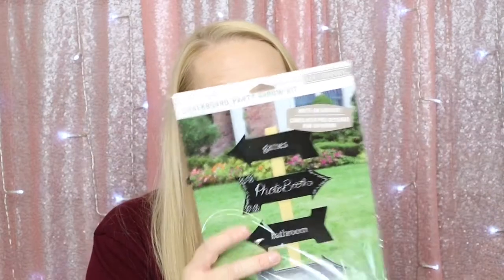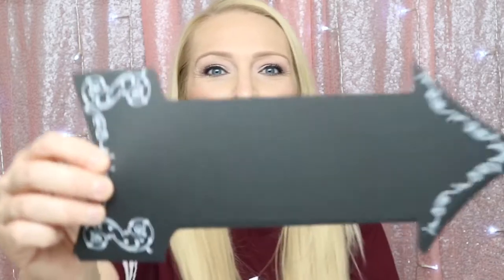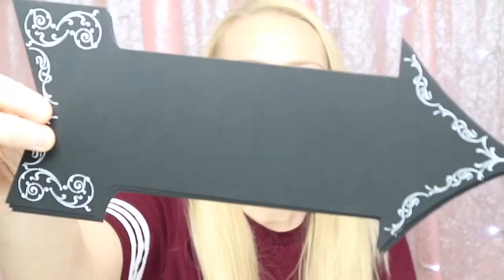The first item I see is a chalkboard party arrow kit — it says 'rub on words on surface' and comes with pre-designed rub-on words. These are little cute arrows, and I love this. If you know me, I throw lots of parties. These arrows are super cute — you can use them for so many different things, like if you're having a luau party you can direct guests to the bathrooms, drinks, and food.